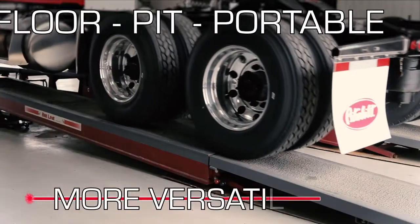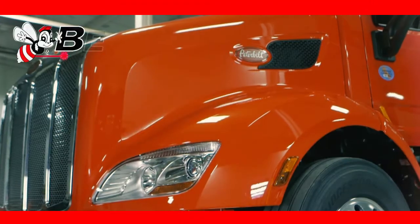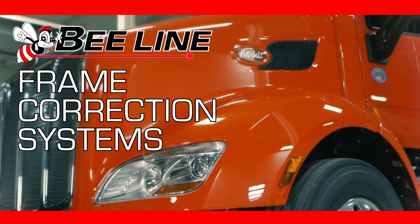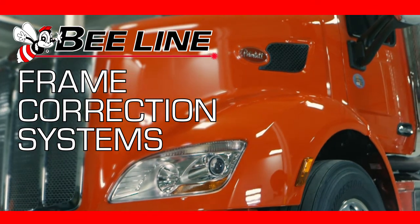Floor, pit, and portable configurations are available to fit your shop. Help your customers get more life out of their rigs while increasing your profits with the Beeline Frame Correction System.